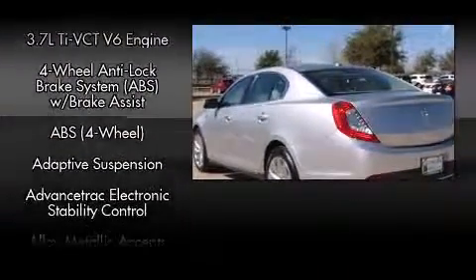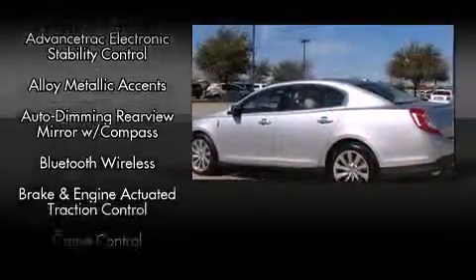Heated and ventilated seats, front dual-zone air conditioning, and leather upholstery.